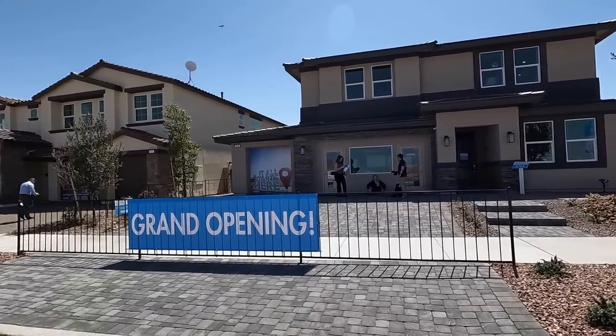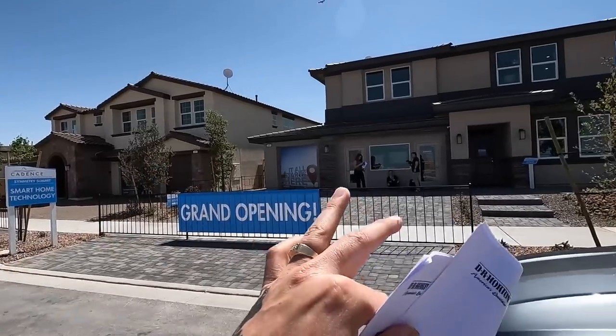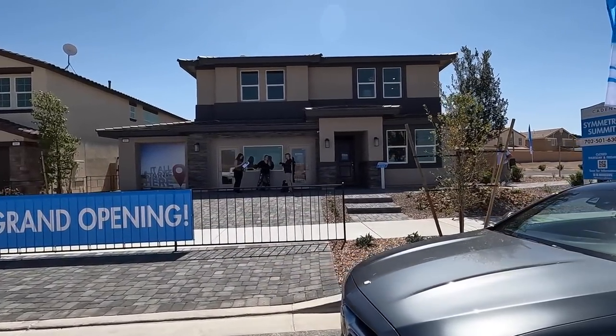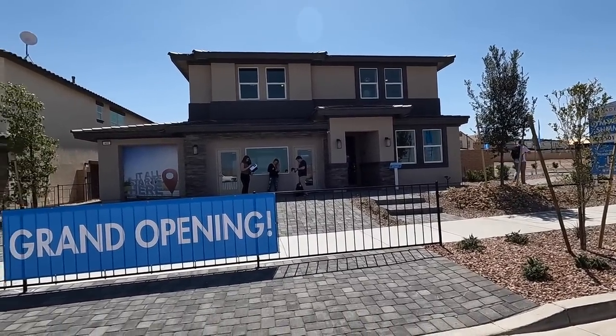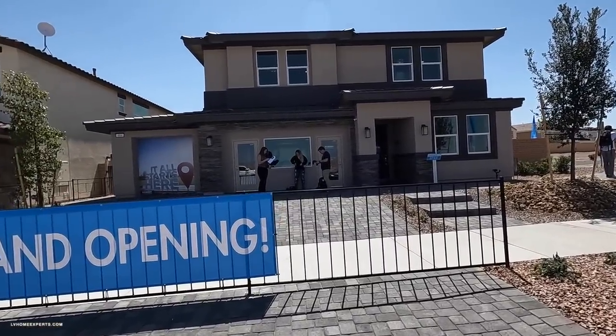They haven't done the grand opening yet — like I mentioned in my past video, we are the first to take a look at this. What I like about the 3765 model is you have up to six bedrooms, four bathrooms. It is a two-story, three-car garage, and you have four different elevations to pick and choose from.